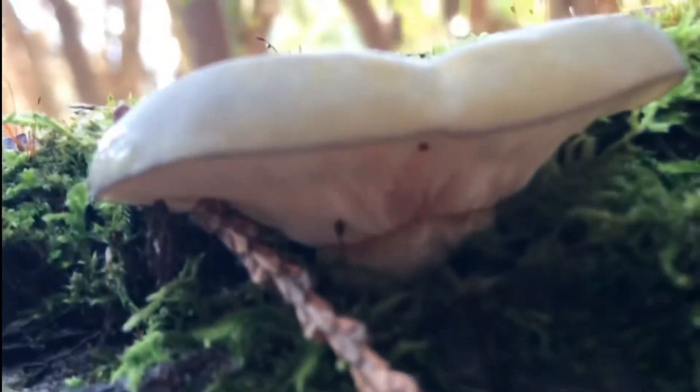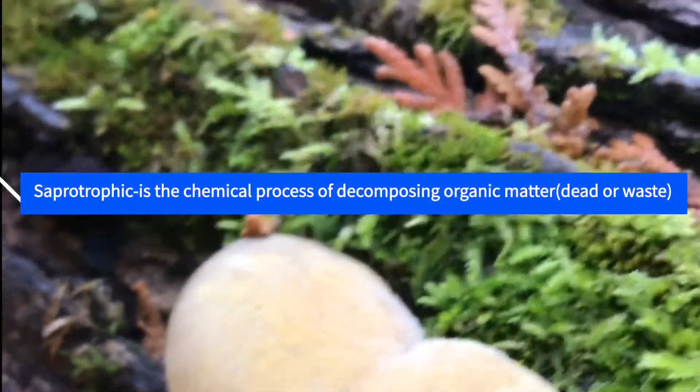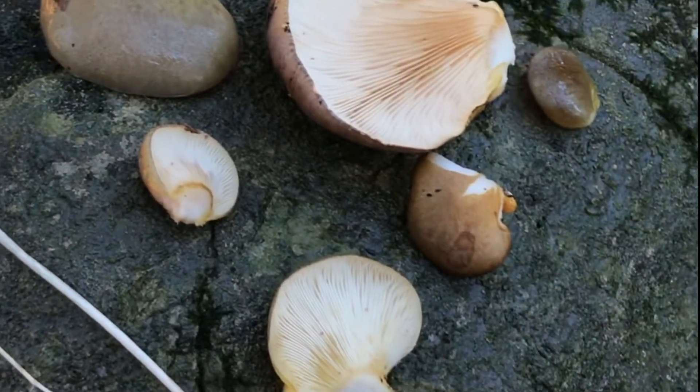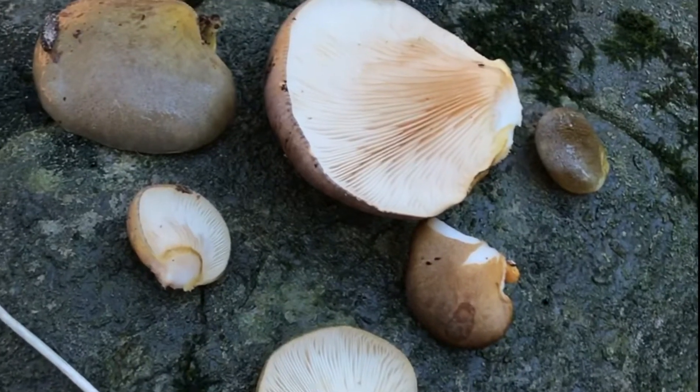Habitat: this late fall saprotrophic mushroom is found in forests on deadwood of hardwoods, usually on logs with bark still attached. It can occur on dead coniferous wood as well, but is more common on hardwood. This mushroom grows in many locations across Canada, the US, Europe, Asia, and New Zealand.